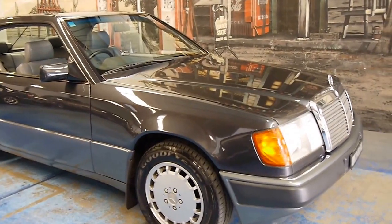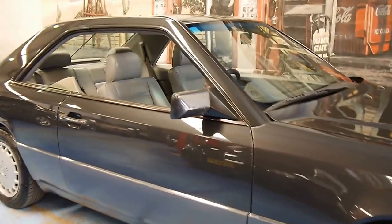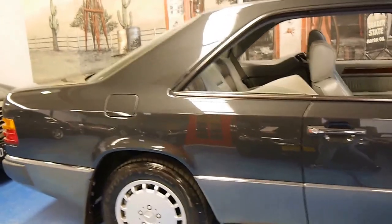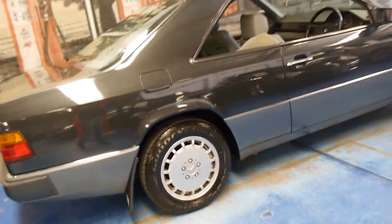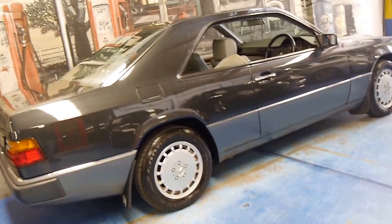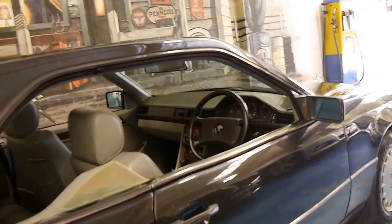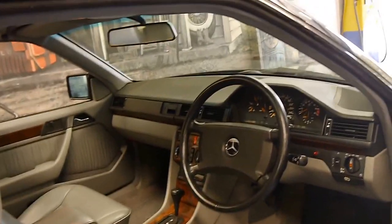Today we have for you something we think is pretty special. It's a 1992 Mercedes-Benz 300 CE 24-valve, with the high-output 24-valve straight-six engine. They were a very expensive car — this one was well over $200,000 — and it's very hard to find a good one like this.